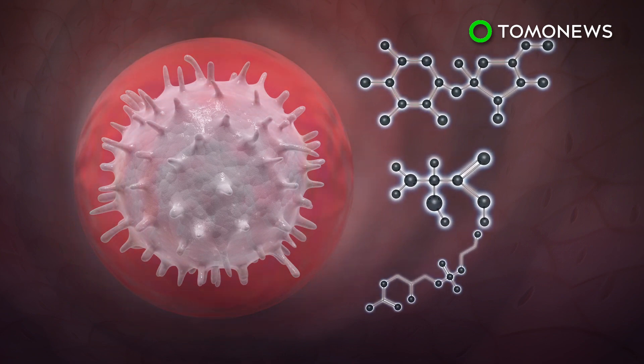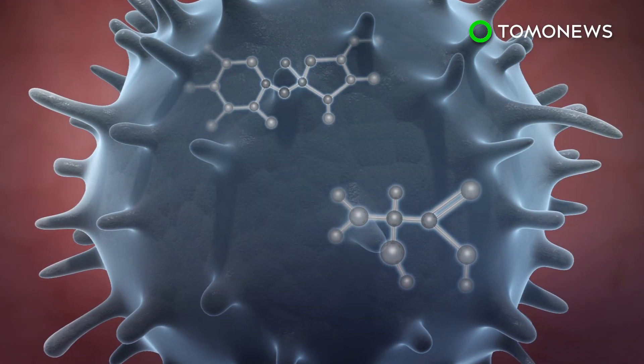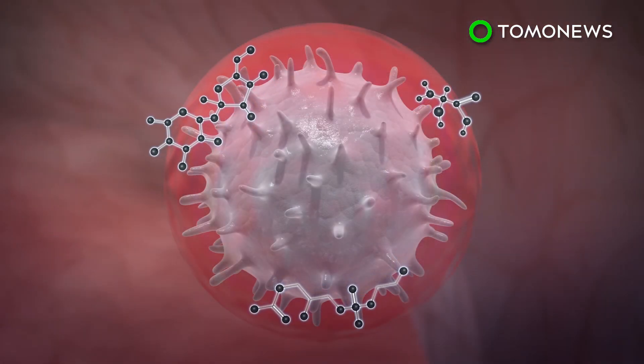This outer membrane is made up of sugars, proteins, and lipids. How the sugars and proteins are made inside the cell and then transported to the outer membrane is understood, but how lipids get there was not.